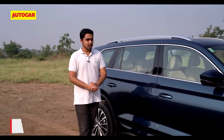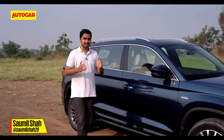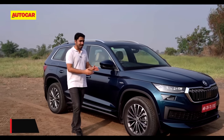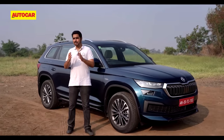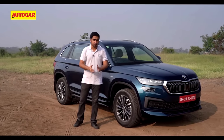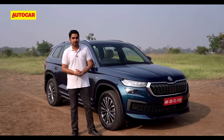After a brief period of slumber, Skoda's flagship SUV is back on sale now in an updated avatar. The Kodiak for 2022 gets a minor makeover, some new equipment and an all-new, more powerful heart. So let's see what these changes are all about.